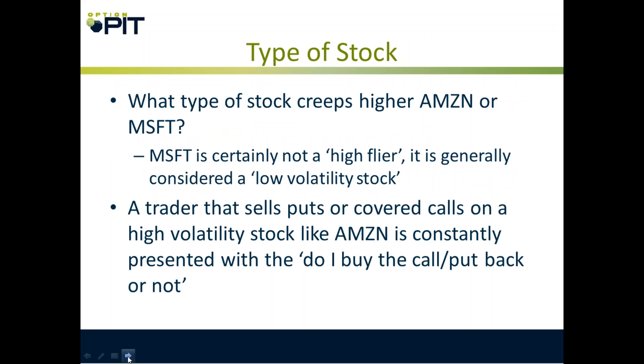What type of stock creeps higher — Amazon or Microsoft? Microsoft is generally considered a relatively low volatility stock. Meanwhile, Amazon flips and flops around all the time — it really is a high volatility stock. You're constantly presented with decisions about covering when you trade a whippy stock. Amazon is at $850, I sell an $840 put, then it drops 15 bucks. Do I cover? Well, the next day it rallies 10 bucks. Those are the things you don't want to deal with when you're selling puts and calls.